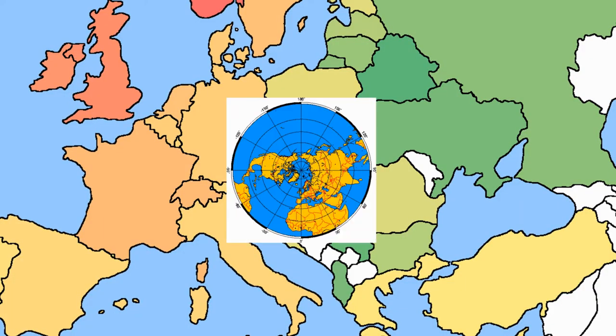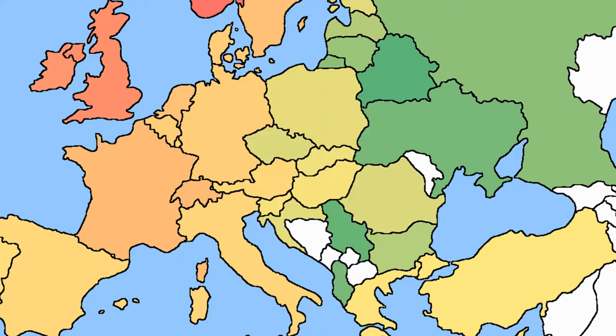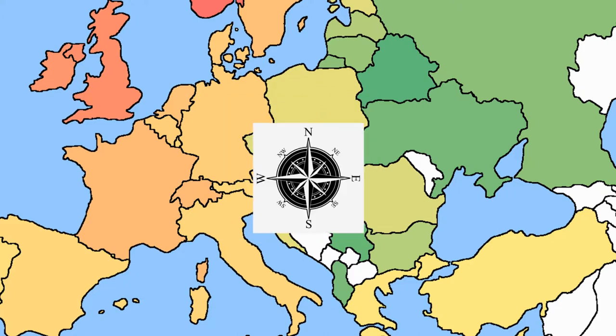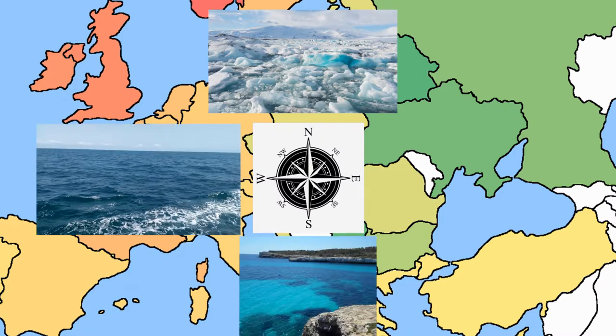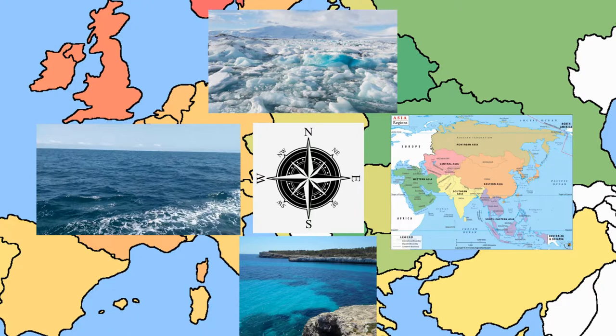Europe is a continent located entirely in the Northern Hemisphere and mostly in the Eastern Hemisphere. It comprises the westernmost part of Eurasia and is bordered by the Arctic Ocean to the north, the Atlantic Ocean to the west, the Mediterranean Sea to the south, and Asia to the east.